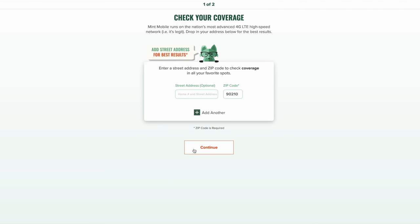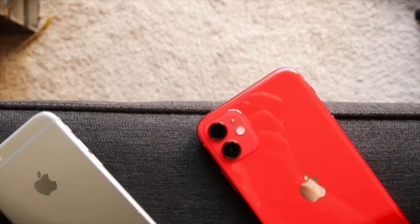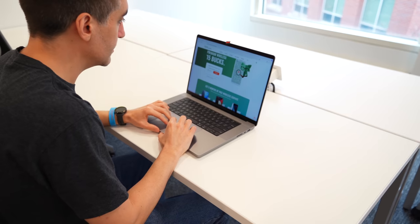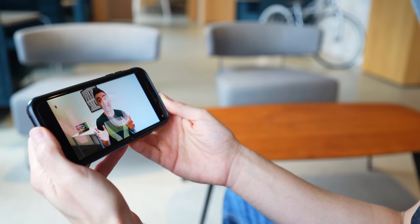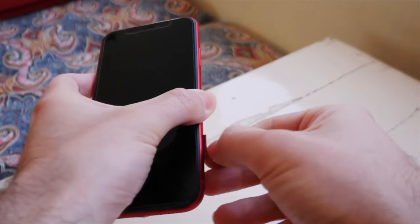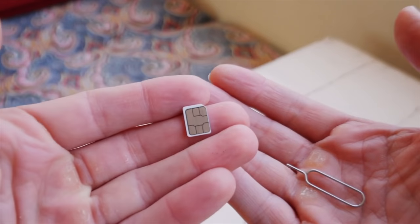Mint Mobile doesn't have any physical stores or salespeople, so here's what the setup is like. You go to their website, check if there's coverage in your area, and enter the type of phone you're using. If your phone is eSIM compatible, you can get set up right through the device itself without any additional SIM cards. If not, Mint Mobile will mail you a SIM card. You can also do all of this through the Mint Mobile app, and it's all very straightforward and takes about 10 to 15 minutes total.